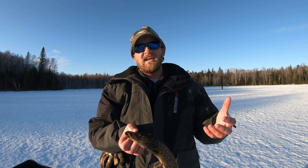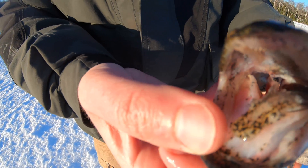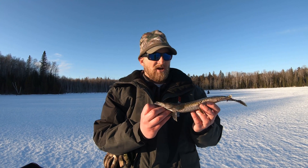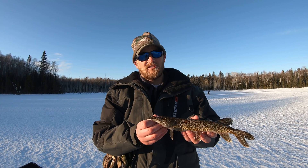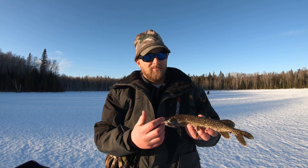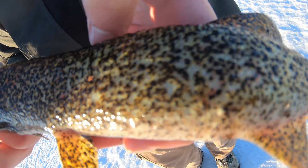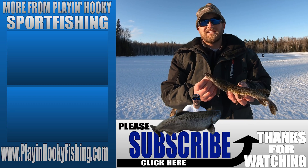Once it reached that stage it would exit the snail and float around in the water and have to find a fish within 24 hours. If it didn't find a fish in 24 hours, that black spot would die. If it does find a fish, it digs itself into the skin and the fish actually envelops it in this black cyst. The black spot isn't actually the disease itself — it's what the fish makes to contain that parasite so that it can't do any damage.